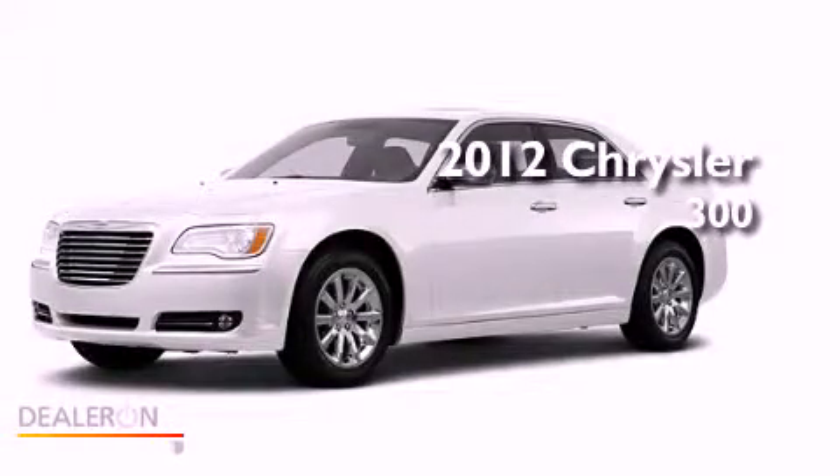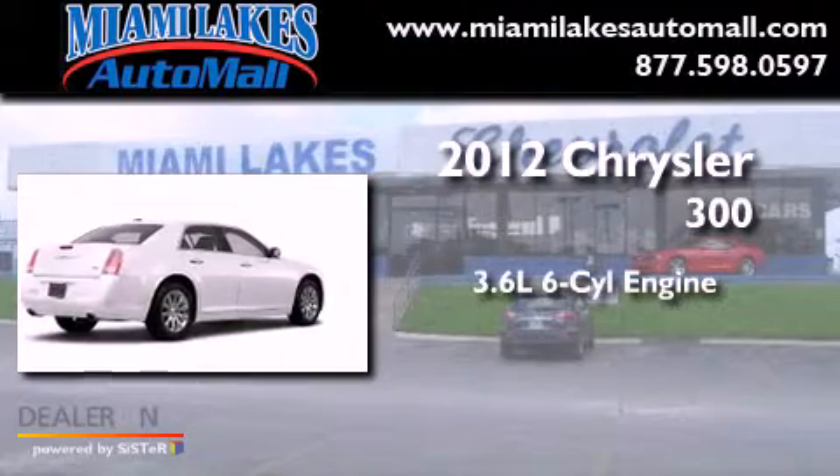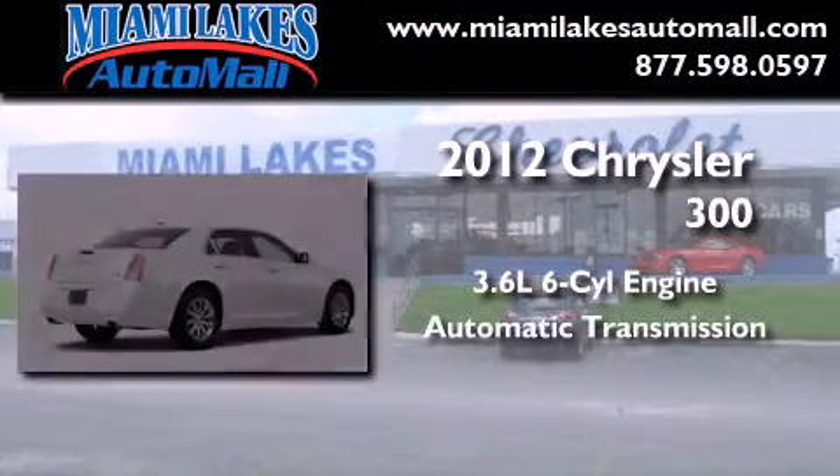This is a brand-new 2012 Chrysler 300. It features a 3.6-liter, six-cylinder engine and an automatic transmission.